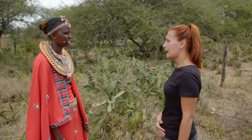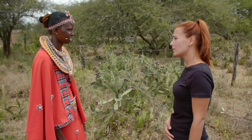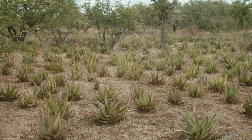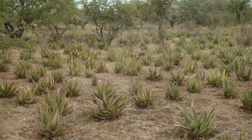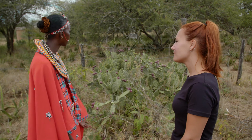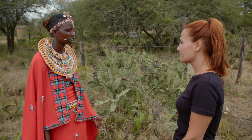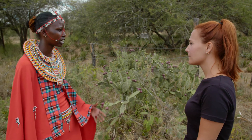I know that Aloe Secundiflora is an endangered species — does that mean you're limited in how much you can harvest every day? Yes, because it is indigenous growing here, they want to give a permit for it to be exported. I can also see beehives in the background — what is the relationship with the beehives and the Aloe Secundiflora? We have the beehives here, the women get honey and also the aloe gets pollination, which increases the yield of the aloe.